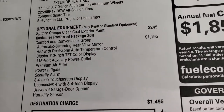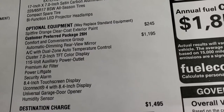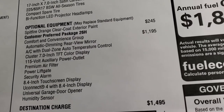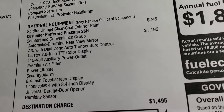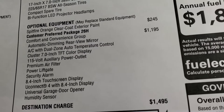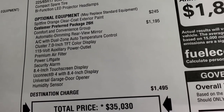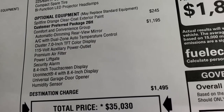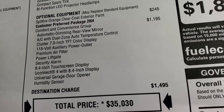Your optional equipment includes the Spitfire Orange Clear Coat Paint at $245, and the Comfort and Convenience Group at $1,195. That gives you the automatic dimming rear view mirror, dual climate control, 7-inch TFT color display on the instrument cluster, a 115-volt power outlet, premium air filter, power liftgate, security alarm, 8.4 touchscreen, and the universal garage door opener and humidity sensor.